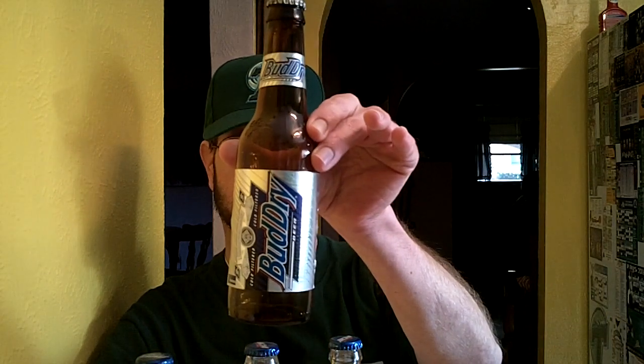Bud Ice does tend to be a little lower alcohol than other ice beers — it's at 5.5% while most ice beers are at 5.8% or 5.9%. Here is Bud Dry — a can and a bottle — shown for curiosity's sake. Bud Dry was discontinued in 2010 and was not a successful beer that Anheuser-Busch tried to promote. It was introduced in 1989 and just never caught on, unlike Bud Ice.